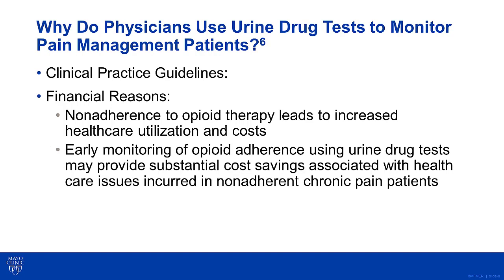There are also financial reasons to use urine drug tests to monitor pain management patients. It has been shown that non-adherence to opioid therapy leads to increased health care utilization and cost. Furthermore, the early monitoring of opioid adherence using urine drug tests may provide substantial cost savings associated with health care issues incurred in non-adherent chronic pain patients.